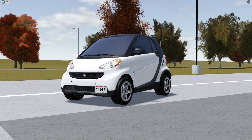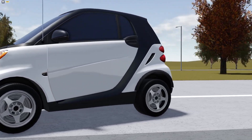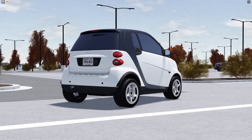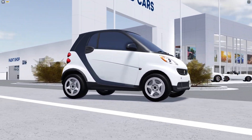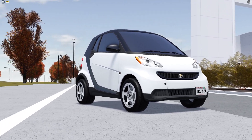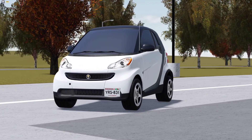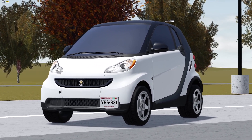Here is the first limited car — the Smart Four. It's a nice car and I have really no idea why this is limited; it might have a different spec instead of the normal trims we have in Greenville. To be completely honest I don't really like this vehicle, but it is a nice limited car and I will be keeping it.